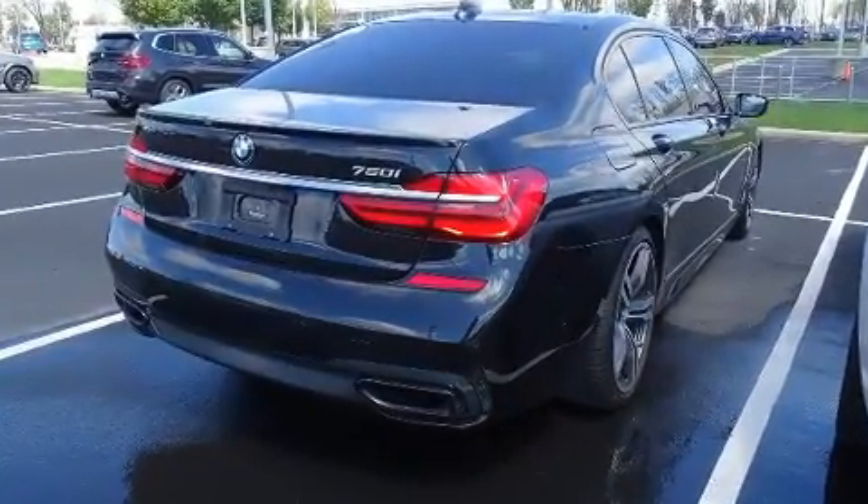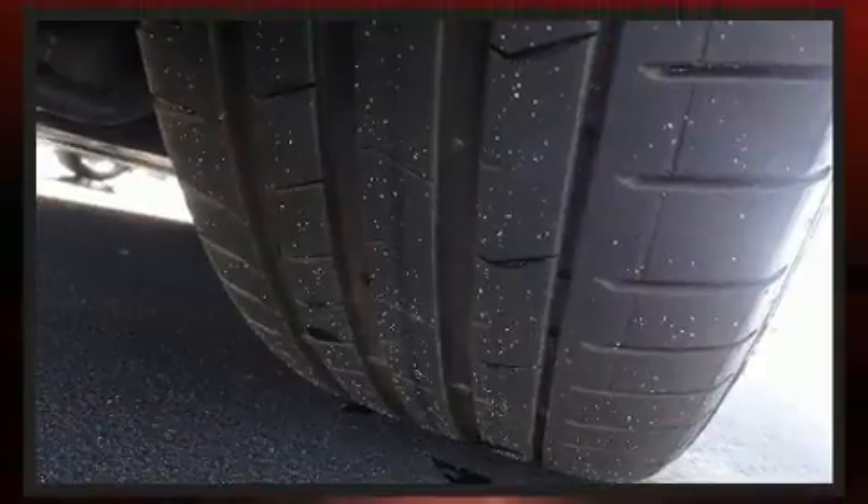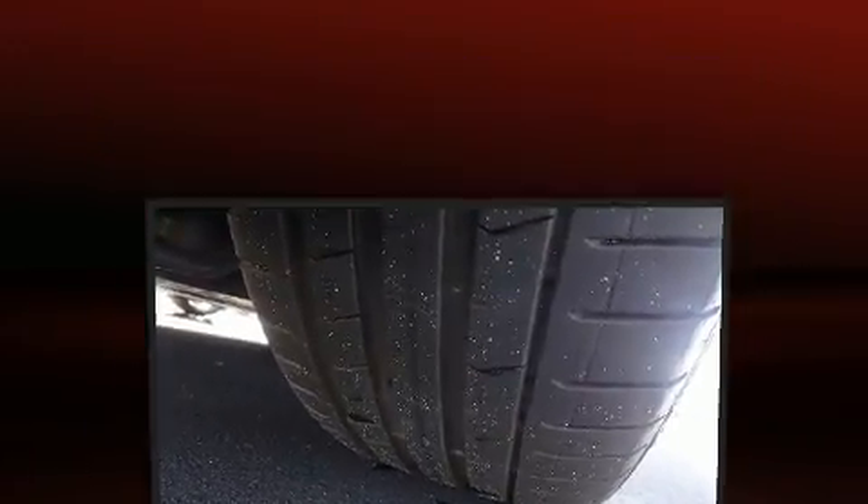It includes leather upholstery, power trunk closing assist, power door mirrors and heated door mirrors, and voice-activated navigation.